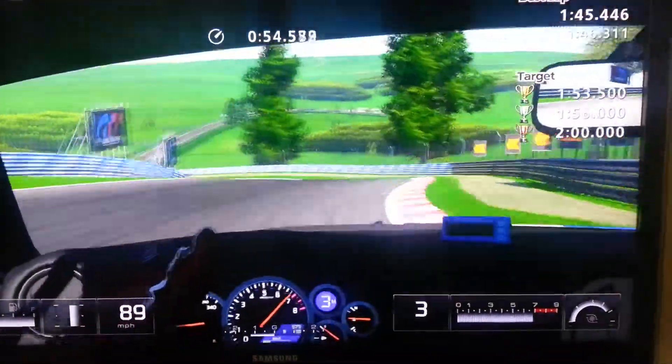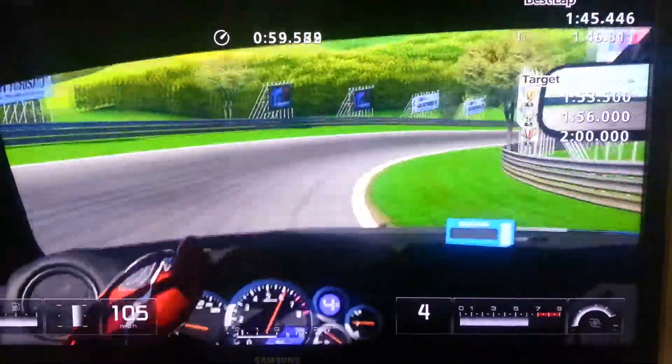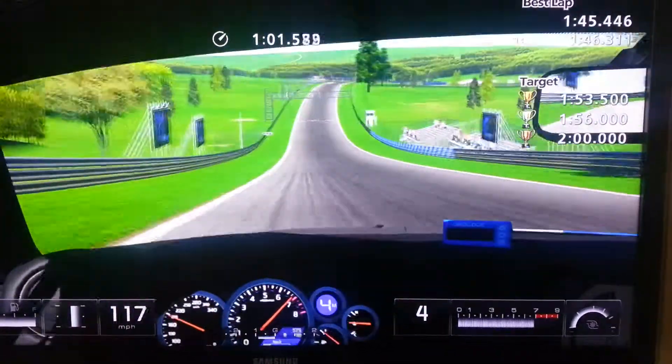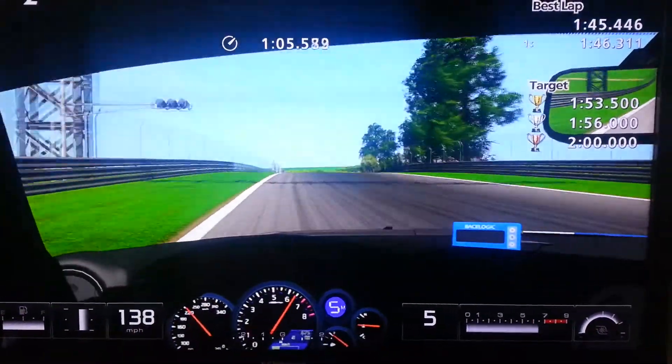This corner is more about swinging it in with hardly any brake, then you can just boot it nice and early out. You've got to be careful not to take too much grass on the left. The ghost car actually made a mistake there and I gained a little bit.